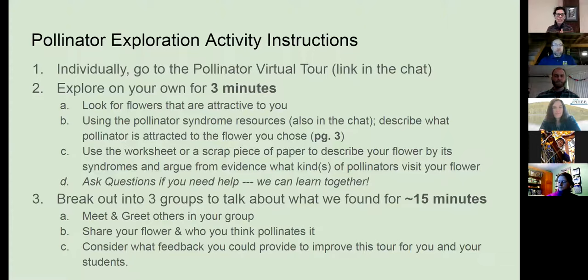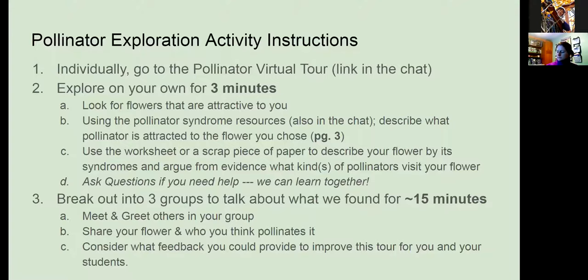While you're doing this, look for pollinator syndromes. We'll also be linking that really sweet guide from pollinators.org into the chat box as well, so you guys can look at those and not have to memorize them. The idea is that while you are perusing the garden, you are thinking like a pollinator — what type of plants would appeal to certain types of pollinators and why. When we break into our groups, you're going to talk with your new peers about what plant you found and what pollinator you think would make a great match for that plant based on those syndromes.